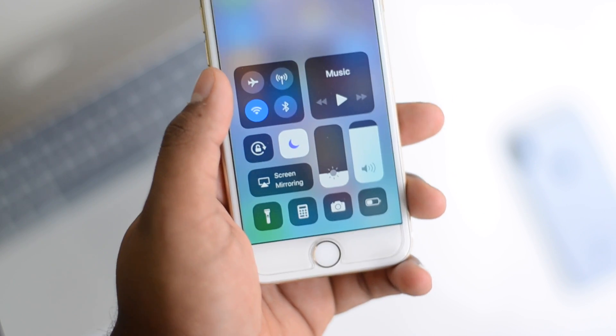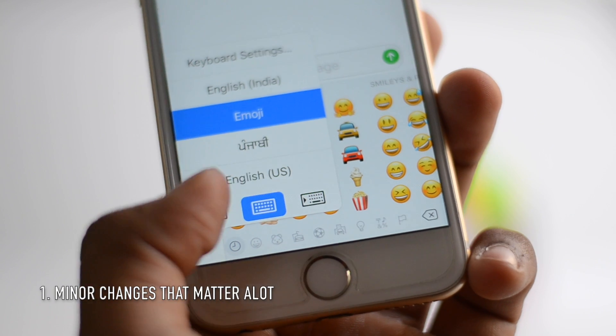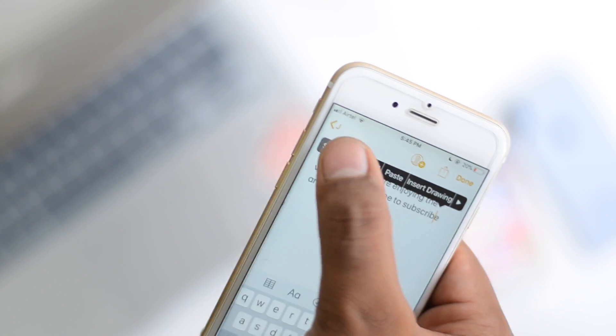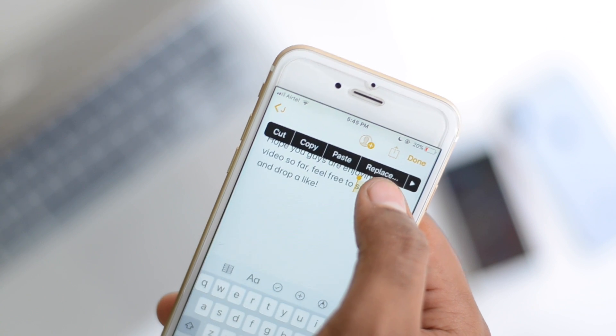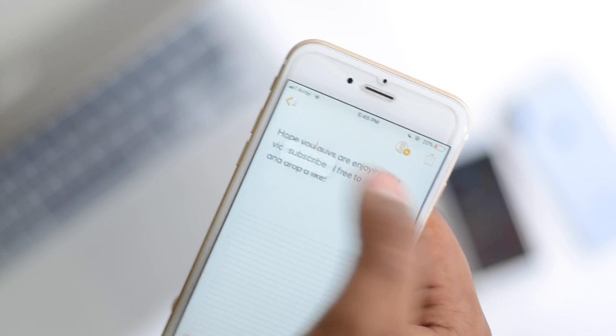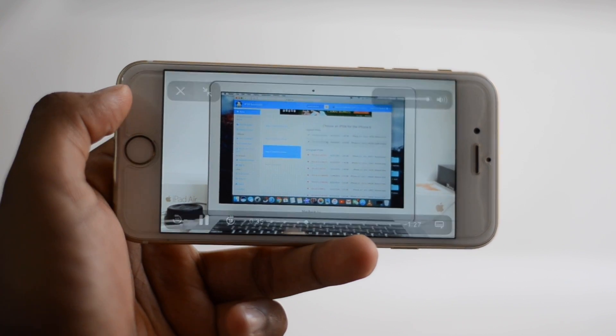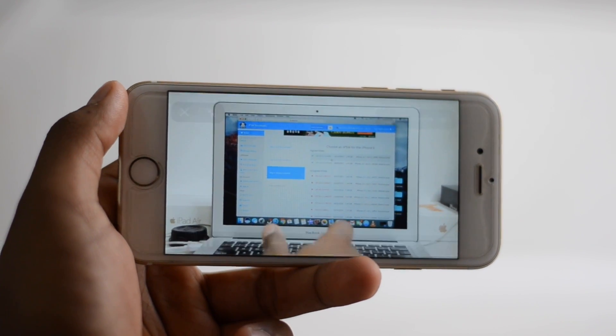iOS 11 is finally here and these are the top 10 features. There are a few minor added changes like you can actually shrink the keyboard, drag and drop text inside of any texting app — you can copy and paste it anywhere you want. There's also a new video player inside of Safari that is cleaner looking and has added features like skipping.